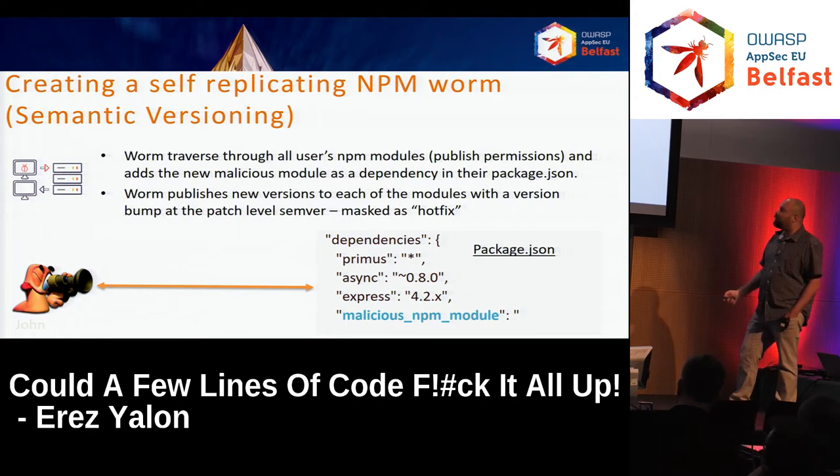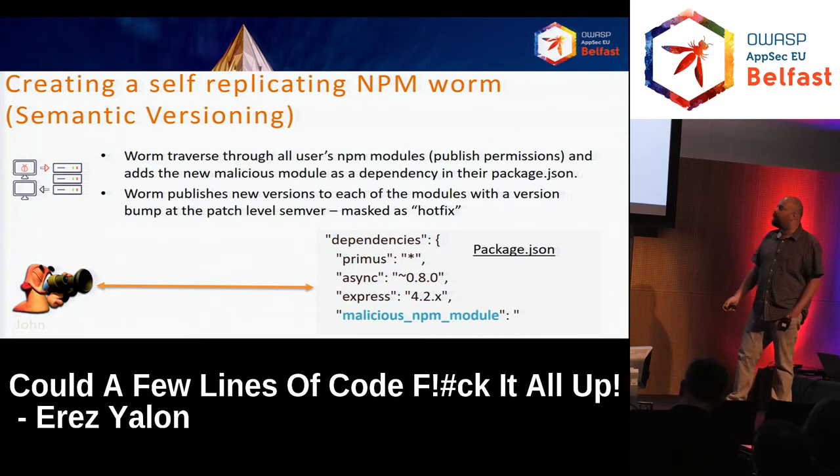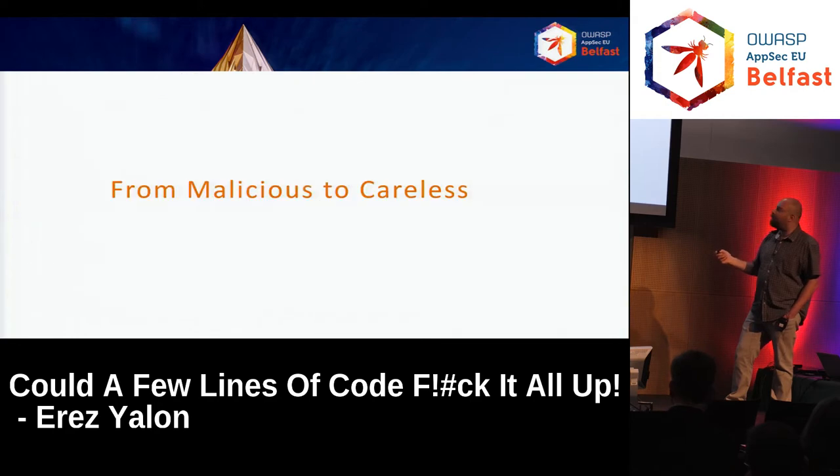Now let's upscale using Semver. After installation, the worm traverses all of the user's NPM modules — because it has publish permissions and access to everything. It adds the new malicious module as a dependency in the package.json. So each package on this server will be infected. Then the worm publishes new versions of each module with a version bump marked as a hotfix — the third number in the version. Hotfixes are usually updated without question. Unless you deliberately opt out, your next update will apply it. This is how the worm spreads from package to package.